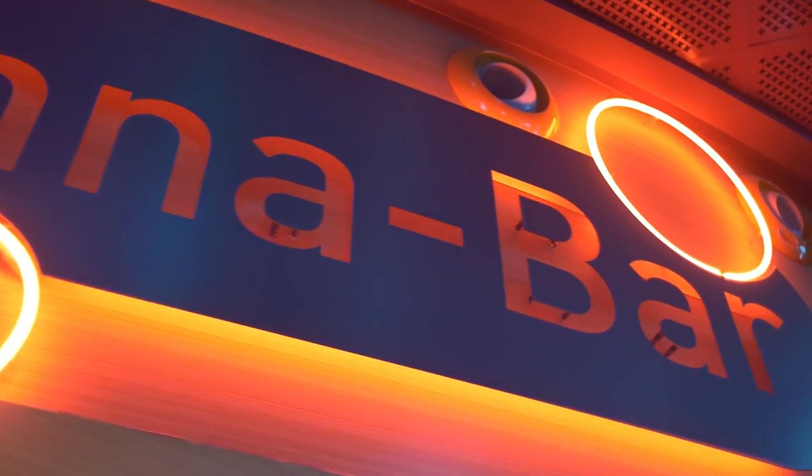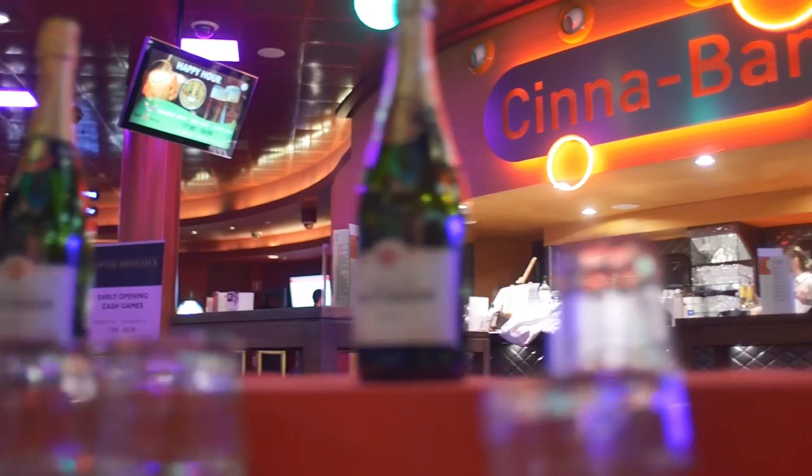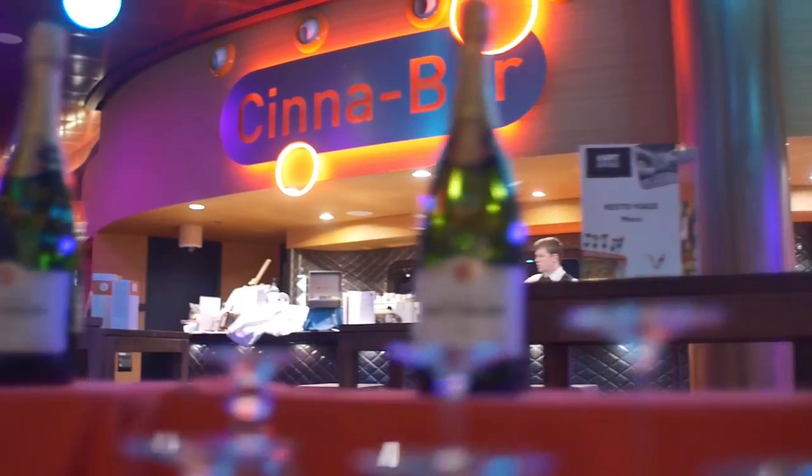If you're searching for a trendy bar in Brussels, look no further. Cinnabar offers very reasonably priced drinks and a happy hour daily.